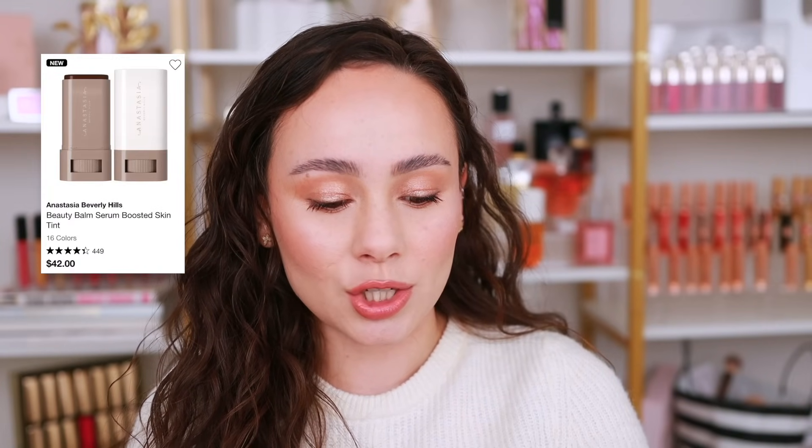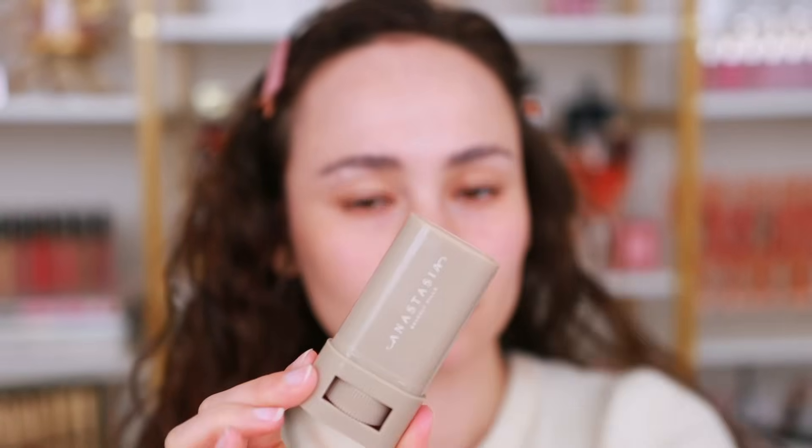The first one is a brand new one and I wanted to send out a warning to my fellow dry skin gals who are thinking about it, because it does sound like it would be for dry skin. This is the ABH Beauty Balm Serum Boosted Skin Tint. I just recently filmed a video testing this for the first time and I've been testing it for about four or five wears now. I don't recommend this for dry skin — when you slide it on the skin it just looks heavy and dry and it's clinging to the nose.